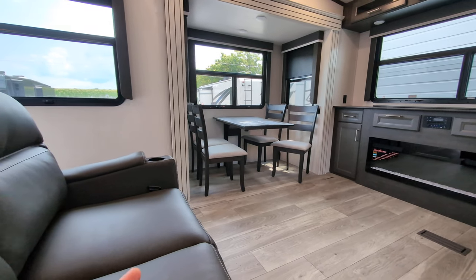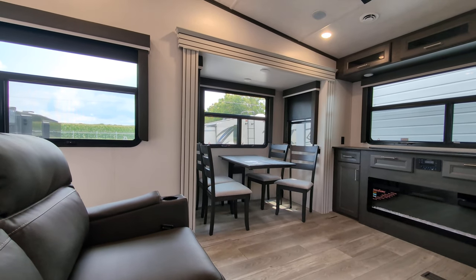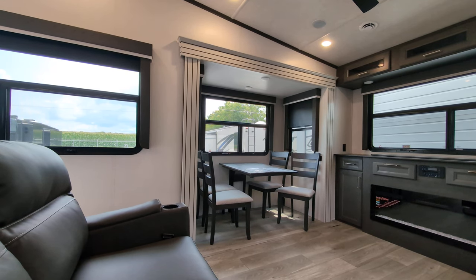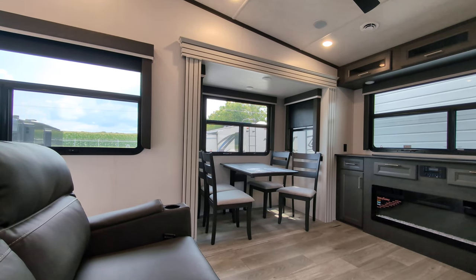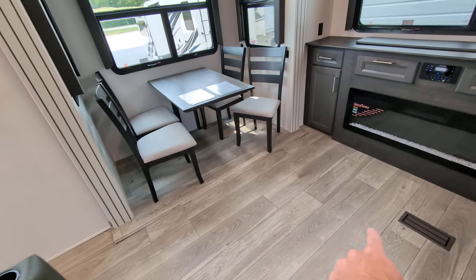They call it a freestanding dinette — it's technically mounted to the wall but the chairs are freestanding. I've had that in a couple of my campers and love it. It's great for breakfast, lunch, dinner, but also really nice for game night. The couch is actually really comfortable. As we work our way around, carpetless slides, which is very nice.